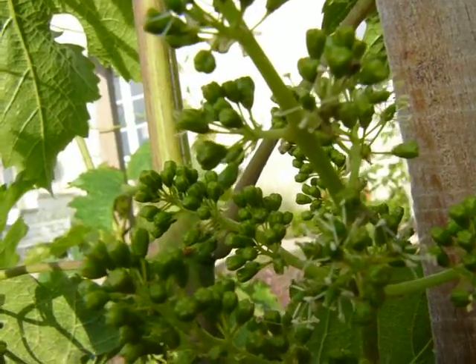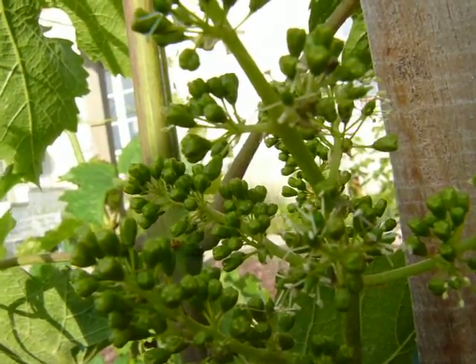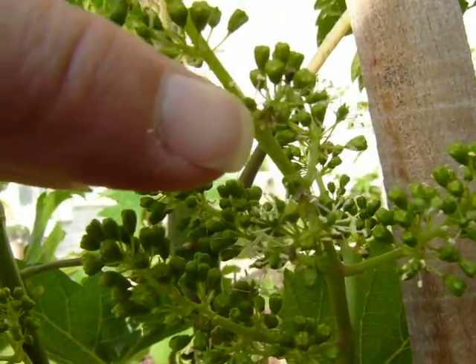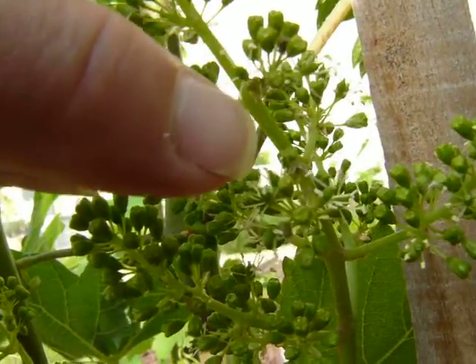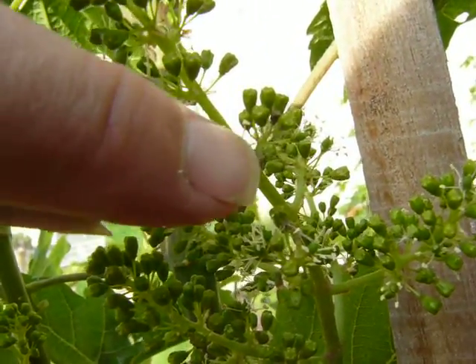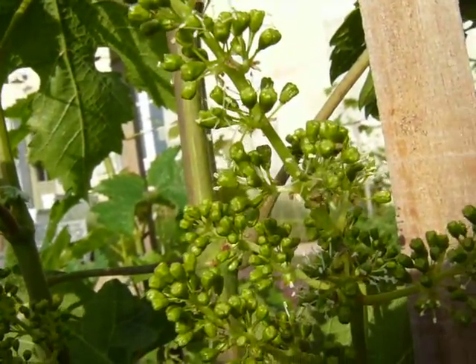What is important at this time of year is that the weather is fine and dry. If it's wet, the little caps which hold the flowers in — you can see one just hanging there, a tiny little cap — can stick on and the flowers can't escape adequately, and the fruit might not set properly. But this year weather conditions are fantastic.